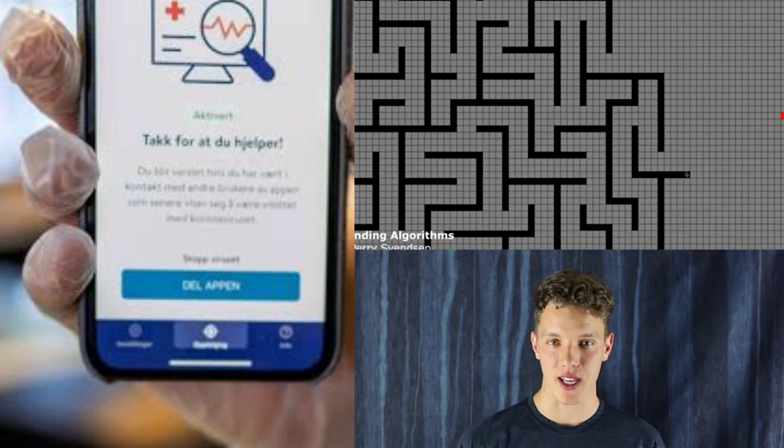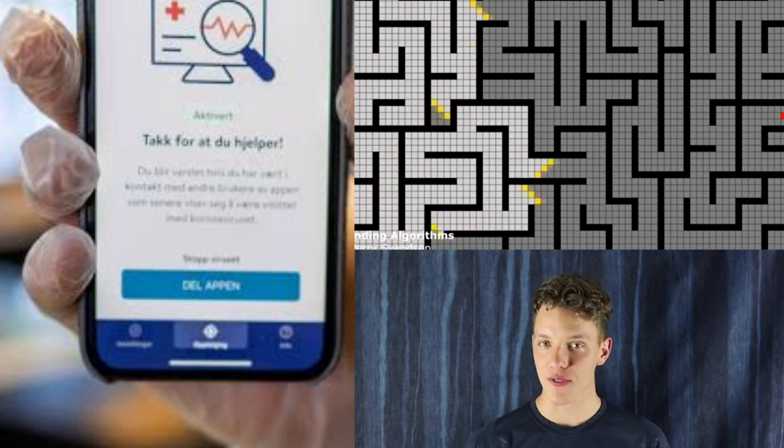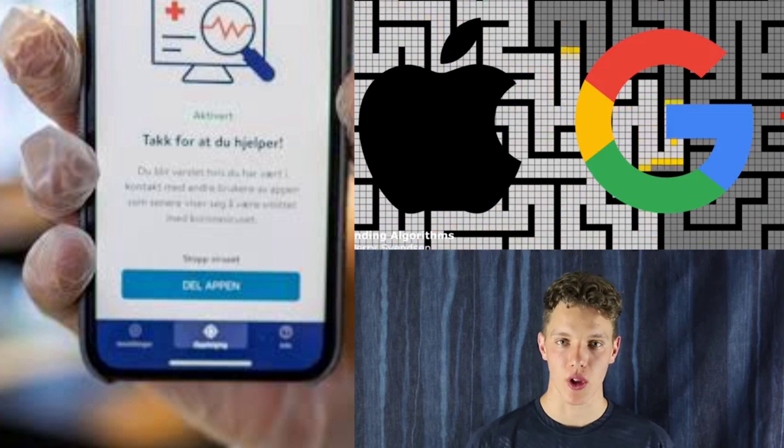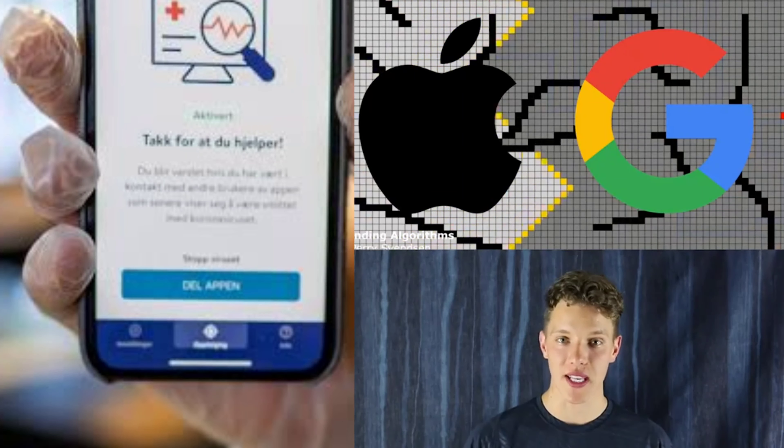With this huge amount of data, algorithms will obviously have to find matching IDs efficiently. This is why data giants Apple and Google are leading the development of these apps.